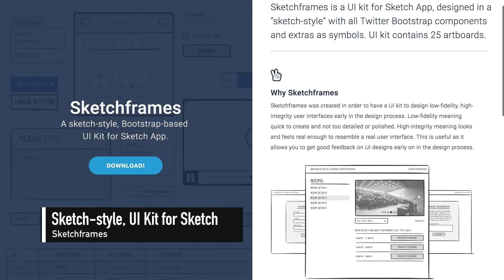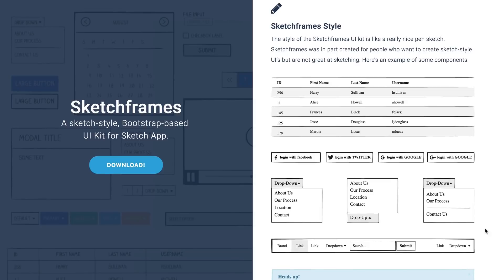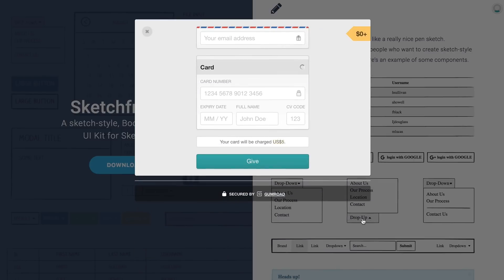Lastly, Sketch Frames is a hand sketch style, Bootstrap-based UI kit for Sketch app. The download contains 25 artboards for Sketch and is pay-what-you-want, but throw in a buck if you use it — it's the right thing to do.